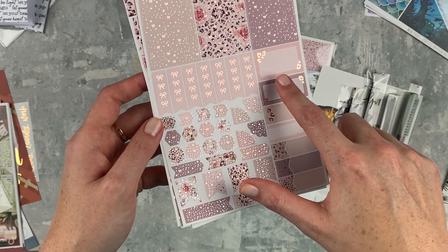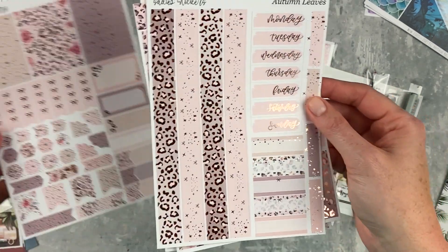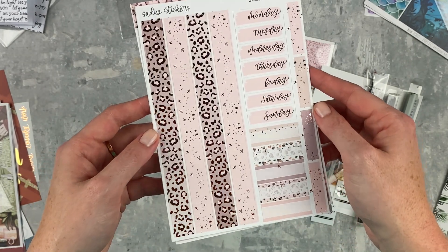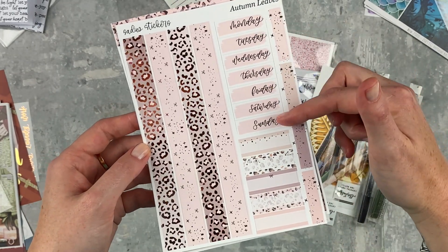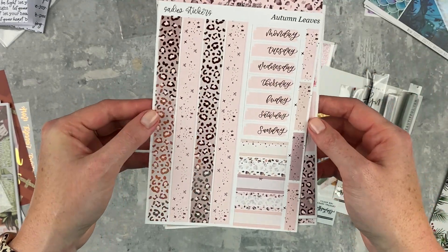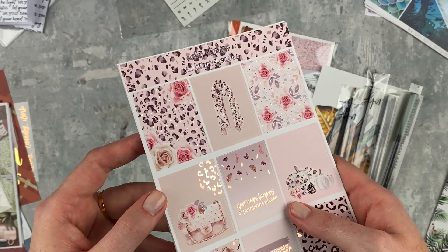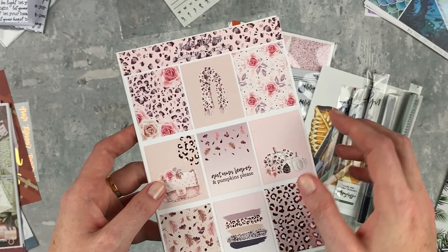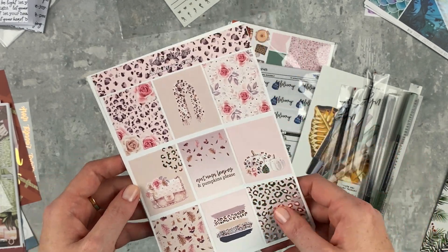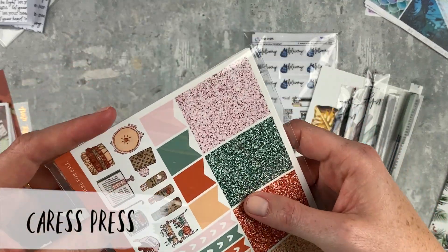This page has also been redesigned with more little layering bits. It has rose gold foil and then a gorgeous bottom washi. There are date covers, labels, and some little space fillers. It's so pretty. That is 'Autumn Leaves' — I'll leave my code on the screen and in the description for Sadie's Stickers.